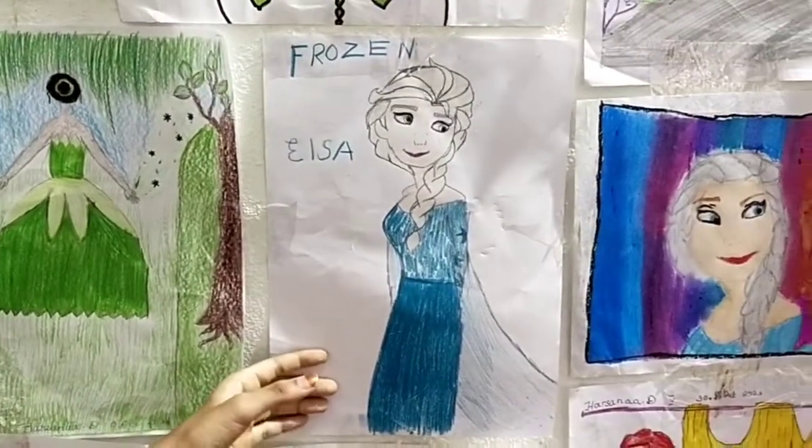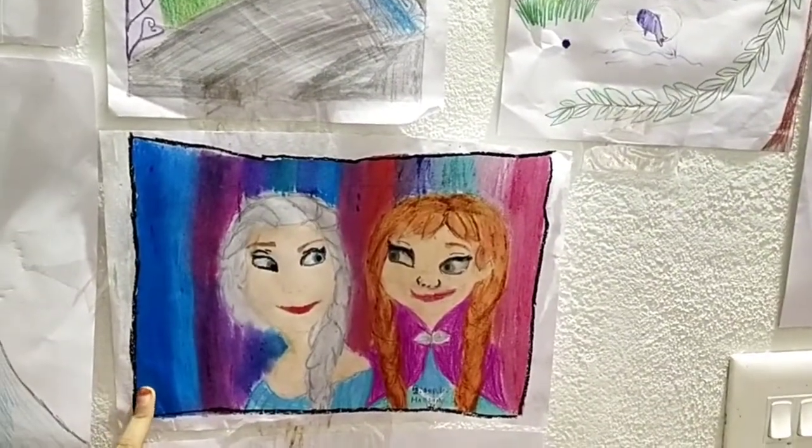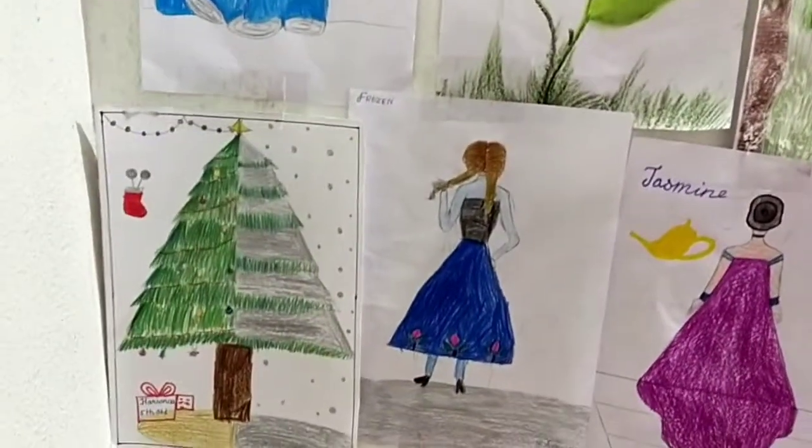She is Elsa. And they are Elsa and Anna — I did with oil pastels. And it's a double-sided Christmas tree that I draw.